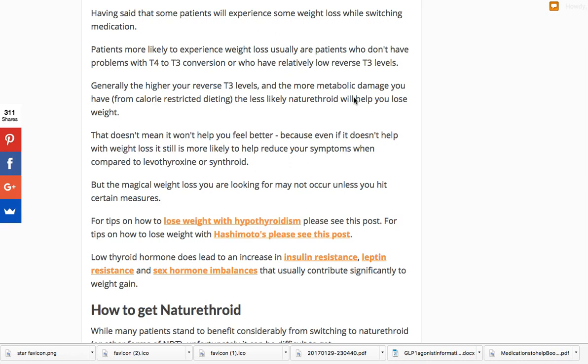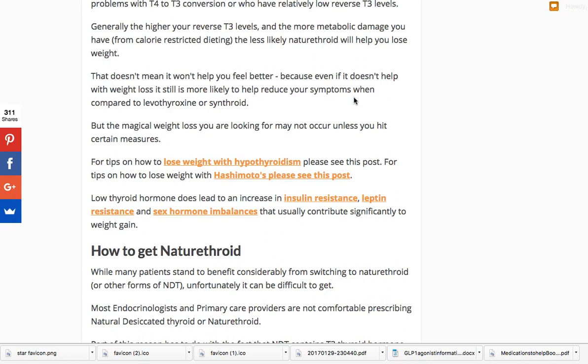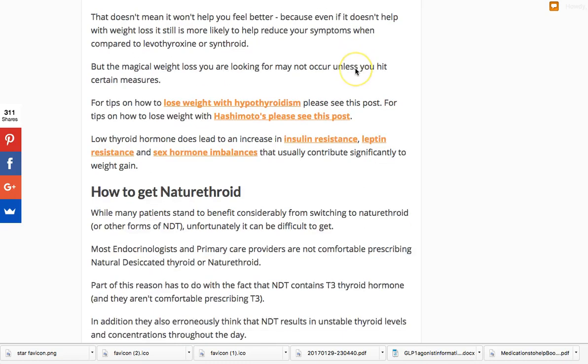Do some people lose weight when they switch to NDT? Yes, of course. T3 as a thyroid hormone influences your mitochondria — the organelles inside each of your cells that produce energy, usually given off as heat. The more energy you have, the higher your basal metabolic rate, which means your metabolism is higher and you burn more calories at rest. Some people may have weight loss; some won't. I would say the majority probably won't, but a good 30% may lose 10 to 20 pounds.